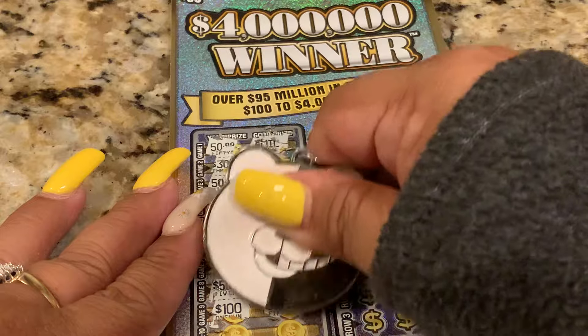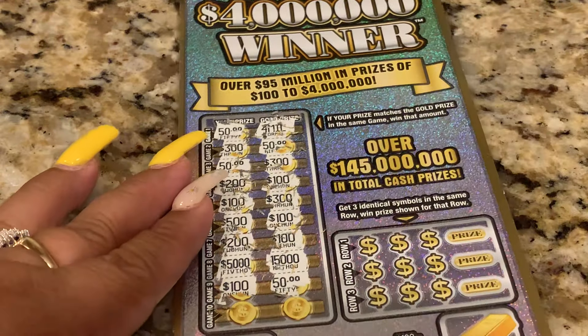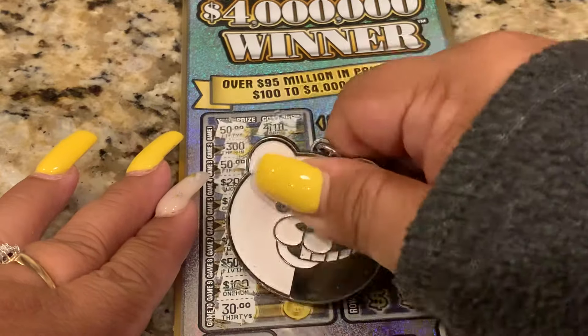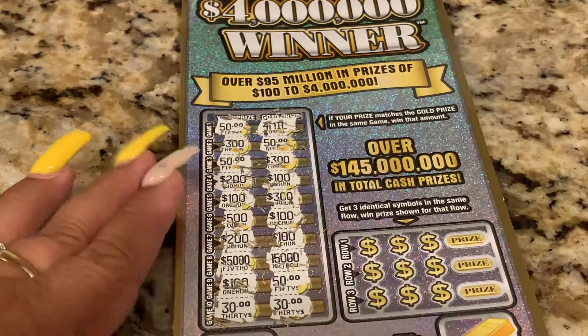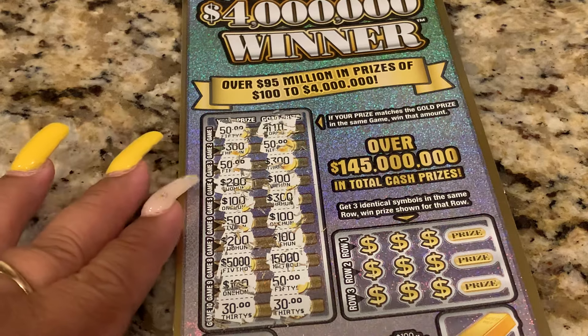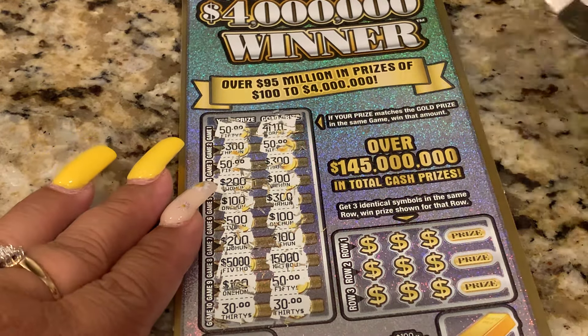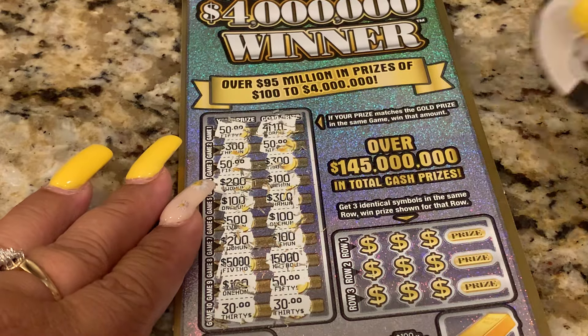$100,000 — that would be nice. I won a ticket! $30,000. We're going to win, guys. $30,000. That's still okay, that's still okay because it's a $30 ticket. Alright, let's go to game two.